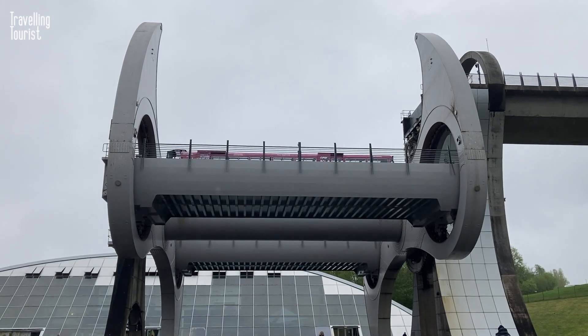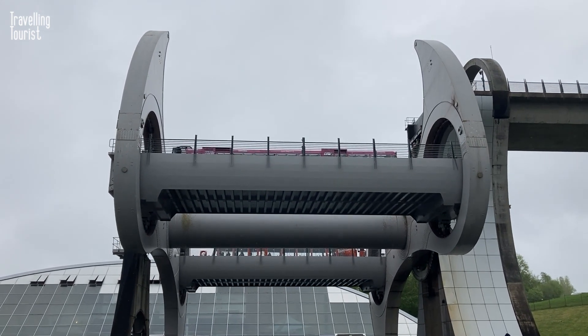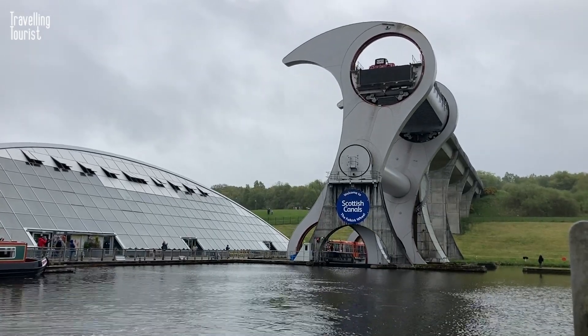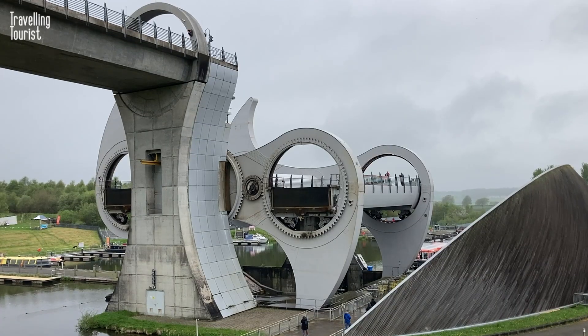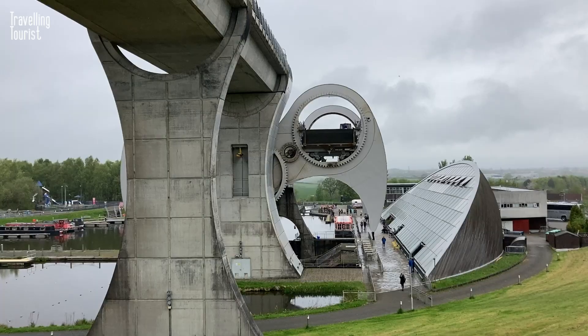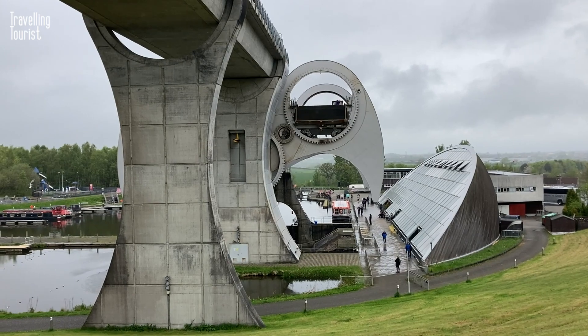It can lift boats up to 35 metres in the air, using only the power of water. It's a one-of-a-kind experience that's sure to leave you in awe. Imagine being lifted high above the beautiful Scottish countryside while floating on a boat — it's truly a thrilling experience.